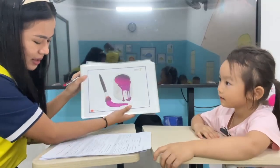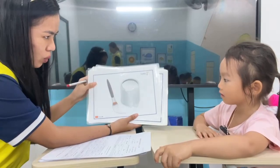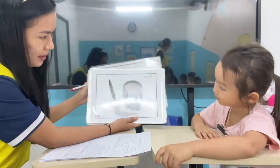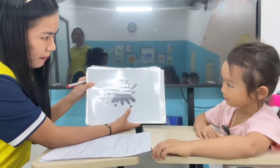Okay, this one is purple. This one? Red. This one? White. Good. This one? Brown. This one? Green. This one? Black.